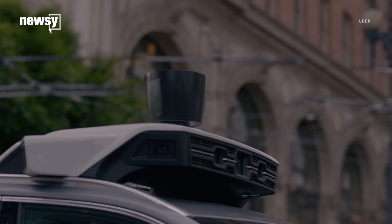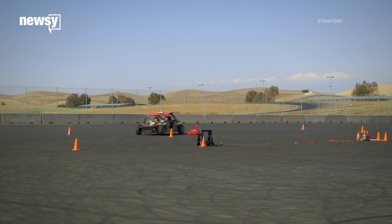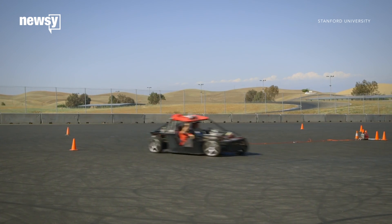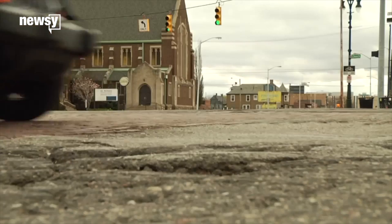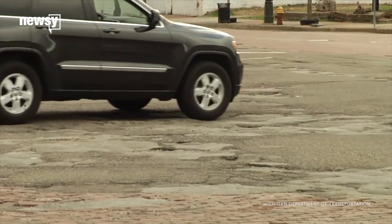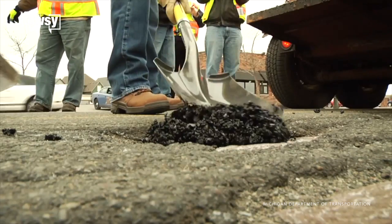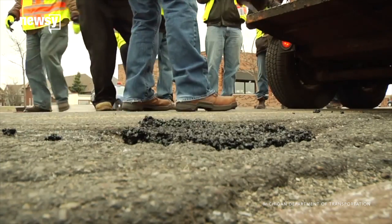Driverless firms are interested in figuring out how to avoid potholes entirely. But teaching an autonomous car where and when it's safe to swerve away from an obstacle is going to take some time. Until then, some places are making the best of it — Michigan has made its potholes a selling point, hoping to attract firms that want to test their autonomous vehicles under realistic road conditions.